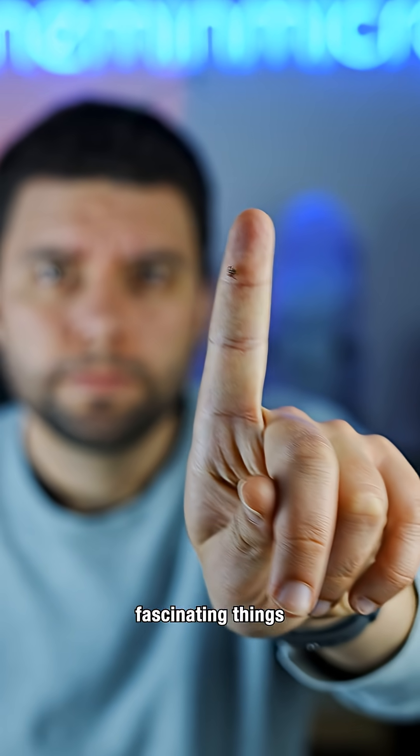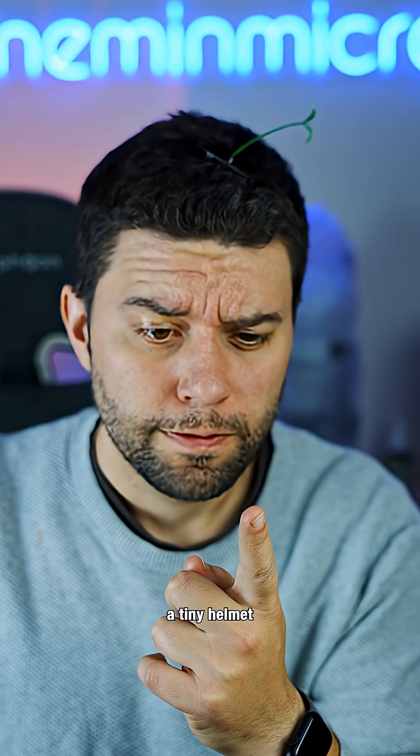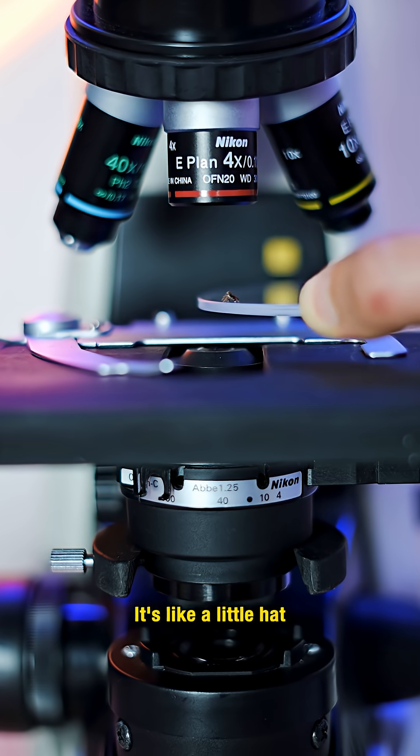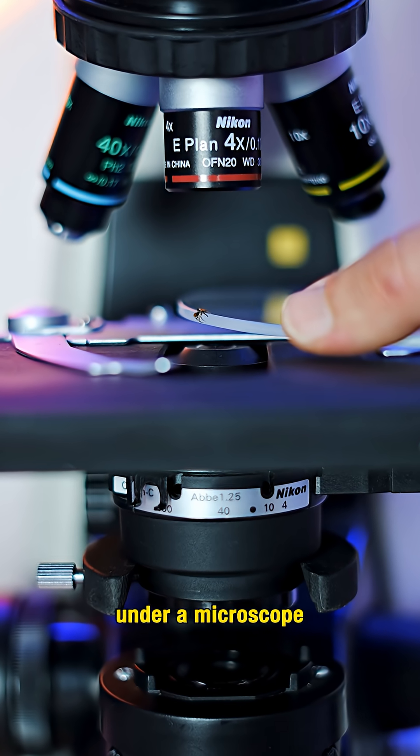One of the most fascinating things about jumping spiders is that when they molt, they leave behind a tiny helmet. It's like a little hat, and I want to show you what one looks like under a microscope.